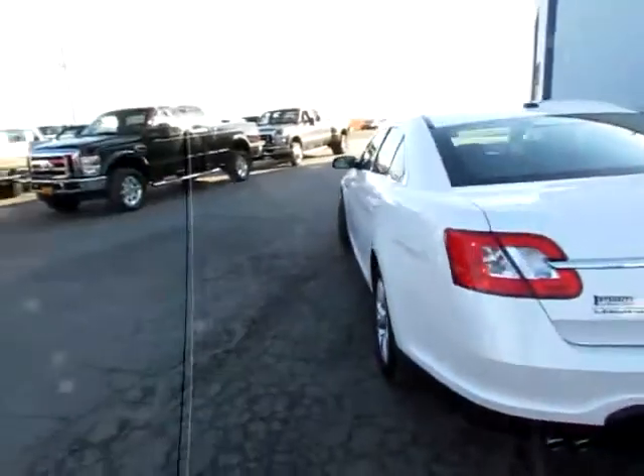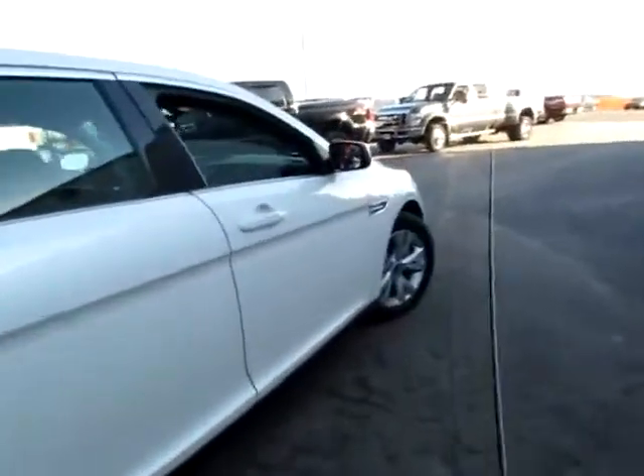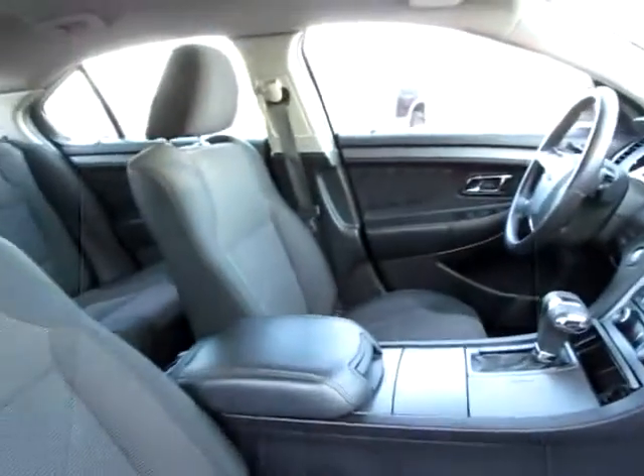This is a good-looking 2011 Ford Taurus. It's an SEL edition with parking sensors in the back. Notice very, very clean, well-carried Ford, with dual mirrors and heated mirrors on both sides for maximum safety.